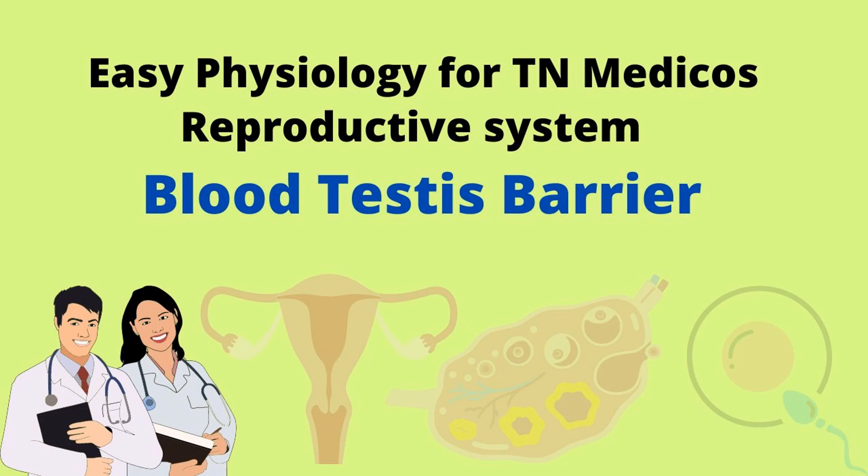Welcome. Good morning. In this video, we are going to discuss about the blood-testis barrier.